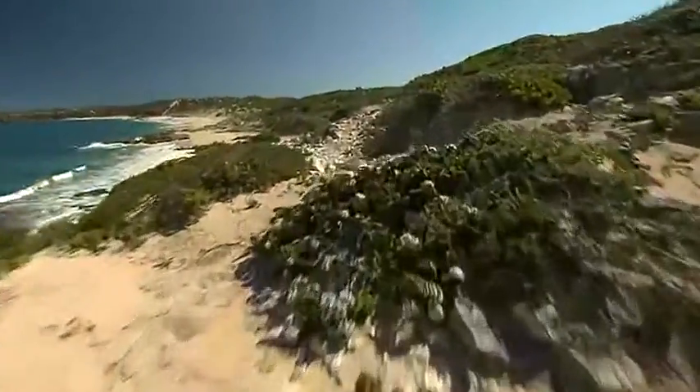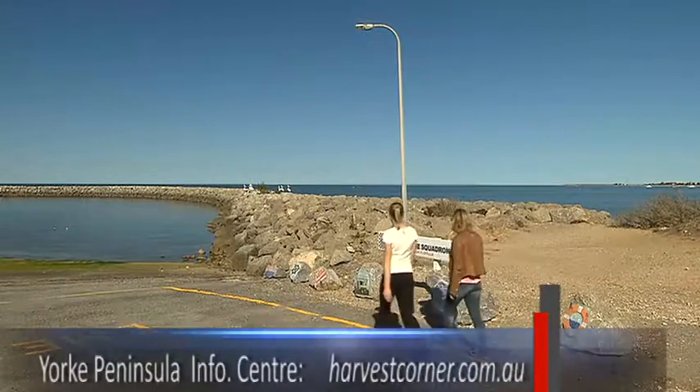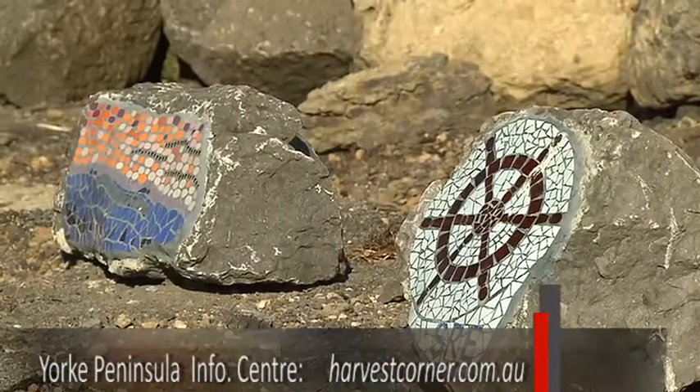There will be shelters and information boards along the way, and things to keep your eye out for, like these great mosaic artworks in Edithburg.